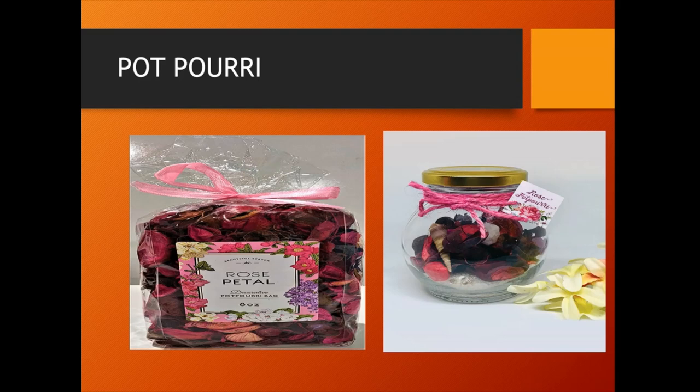Potpourri is made by keeping dried rose petals in a large bowl along with orange peel and dried lavender, then sprinkling with lavender oil and transferring to one or more glass jars. It is then sealed to allow the aromas to blend for a day or two.